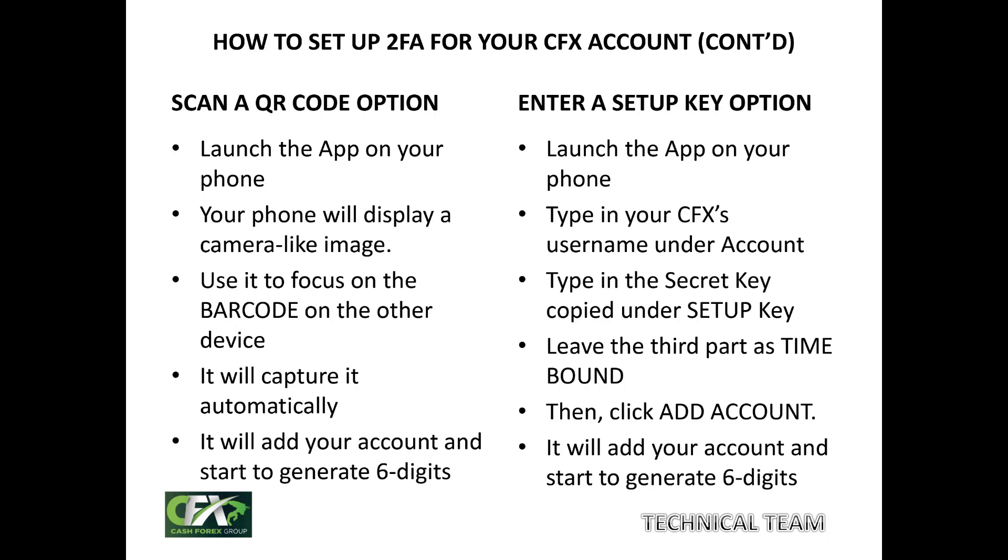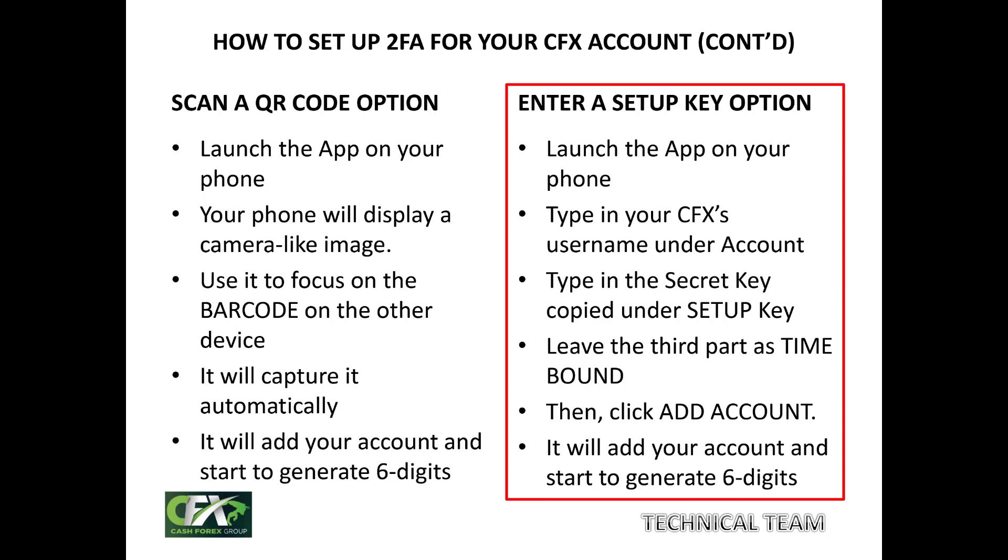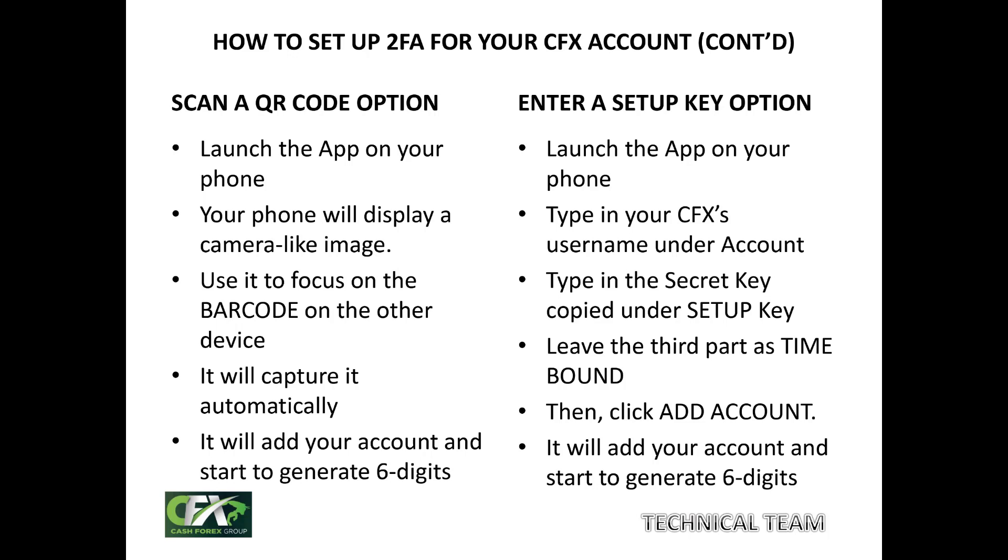If you want to use the option of a single device, all you have to do is write out the secret key underneath the barcode. You may also want to keep that secret key safely in case you need to recover your authenticator in future. Then go to the right-hand side option — 'Enter a Setup Key.' Click on it, and three fields will come up. The first is 'Add Account' — type your CFX username there. Under 'Setup Key,' enter the secret key you copied. The third option is 'Time Bound' — leave it as is. Then click 'Add Account,' and your phone will automatically start to generate six digits randomly.